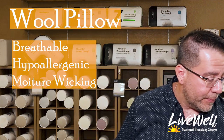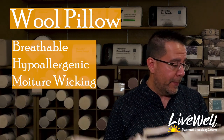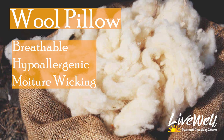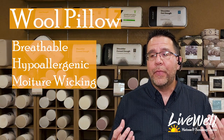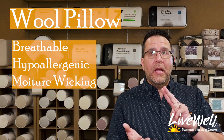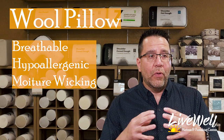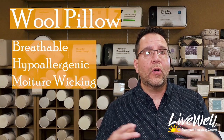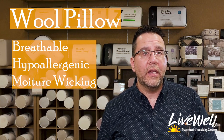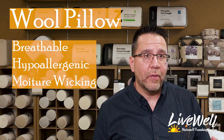The third pillow I want to show you is probably my favorite — this is all-natural wool. Yes, they actually filled a pillow with wool, and this pillow is amazing. Wool is naturally very breathable. It's a material you would wear whether it's hot or cold because it's so breathable that it will either insulate you or cool you down. It's hypoallergenic, there's no danger of mold or mildew, and dust mites cannot live in the material because it dries out so quickly.